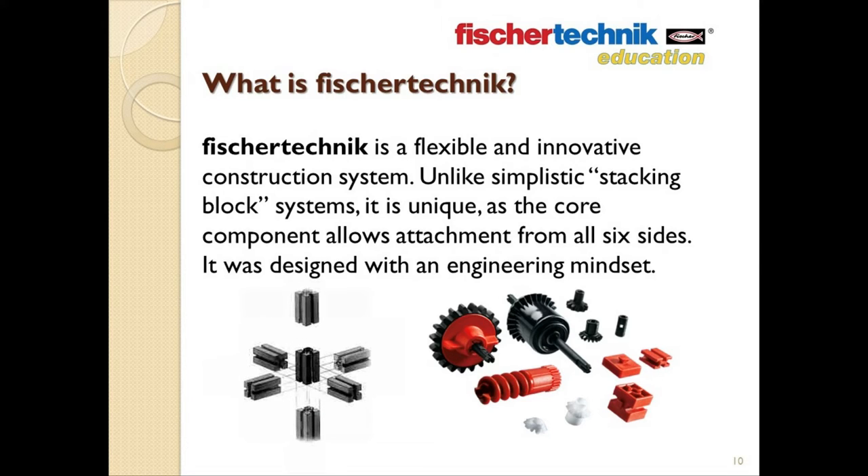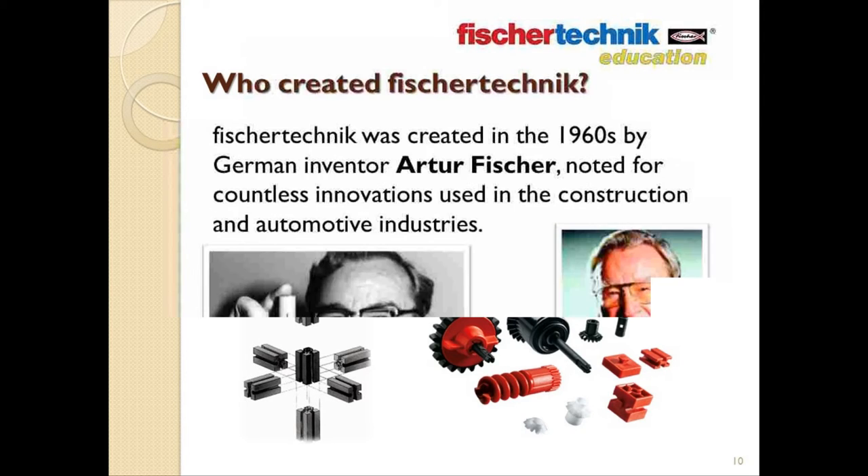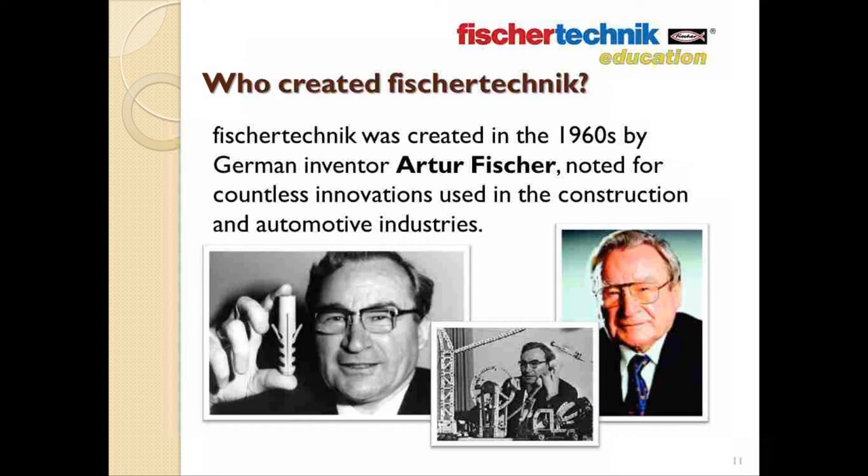Fisher Technic was created back in the 1960s by German inventor Artur Fischer, known for countless innovations used in the construction and automotive industries. If you've ever used a nylon plug in conjunction with a screw to help securely anchor a heavy object to a wall, similar to the one shown to the left of your screen, well then you have him to thank.